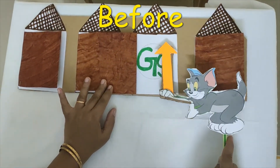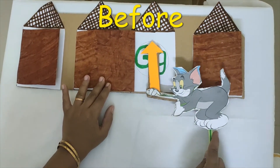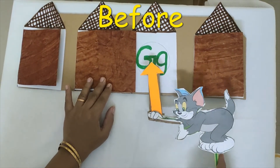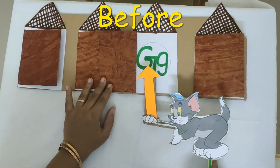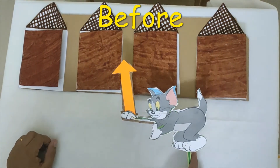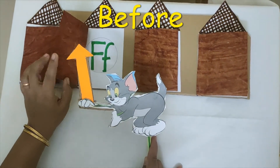Tom is searching in house G, but he can't find milk in house G. So Tom says, let me go to the house that is before G. What letter comes before G? F.